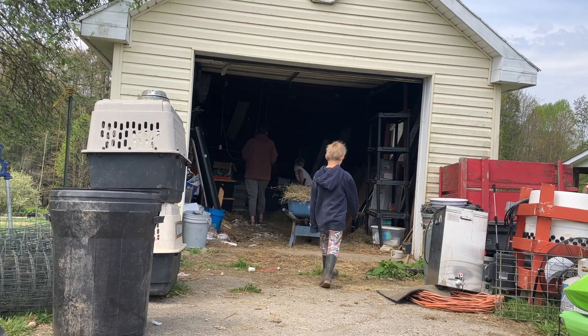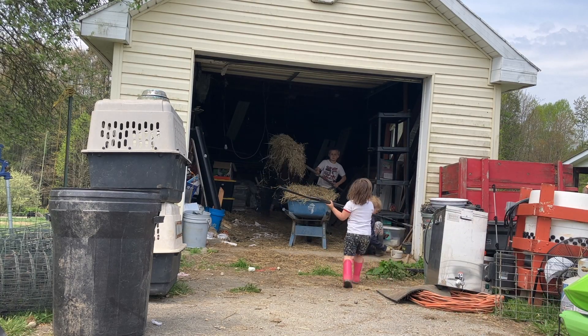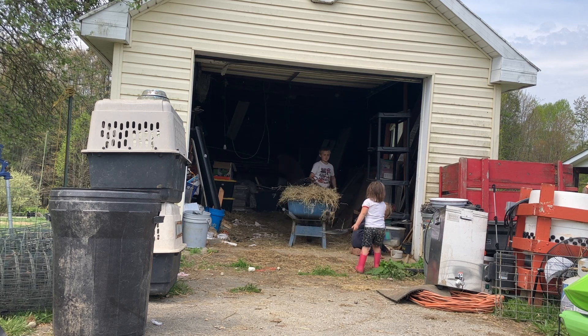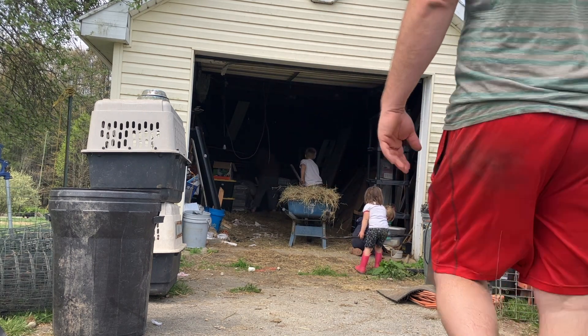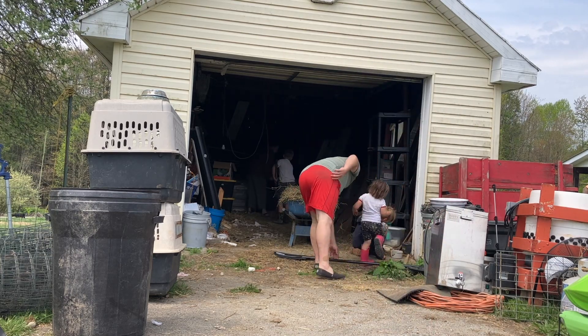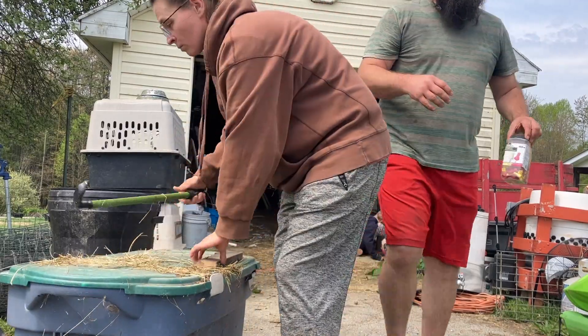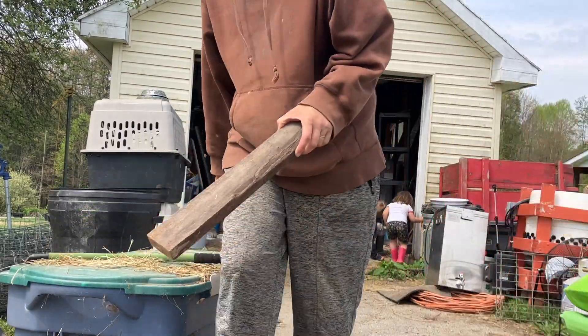Good, beautiful Saturday morning. Today we tackle the outbuilding. That means I can finish my electrical project.